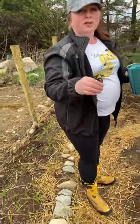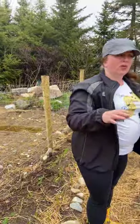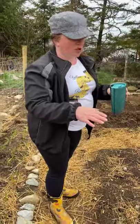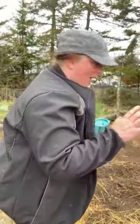With my tomatoes and beans, when I get those in, I want to make sure the supports are already there. It's really hard to do your supports after the plants are growing. Whatever you're growing that needs support, put that in before it gets going — otherwise branches will break off and you'll lose stems.